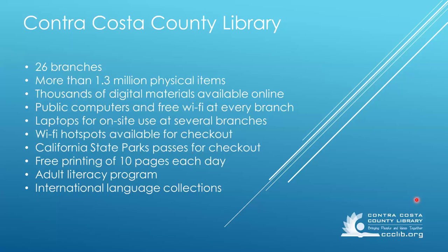Hi everyone, welcome back to another year of Master Gardener webinars. We'll be starting our webinars right at six this year rather than 6:05. Before we get started, I want to remind you about all the great things that Contra Costa County libraries have to offer in addition to these gardening webinars.